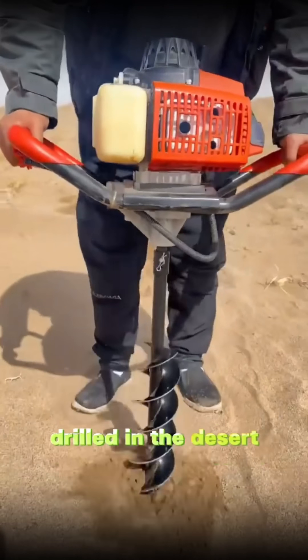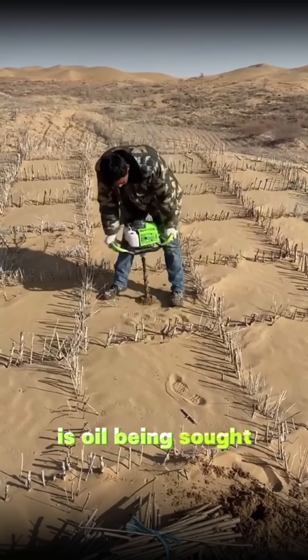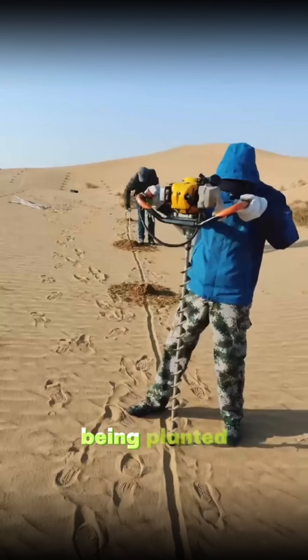Why are holes being drilled in the desert? Is oil being sought? Actually, trees are being planted.